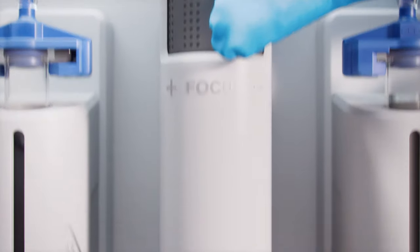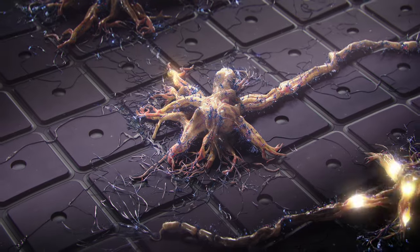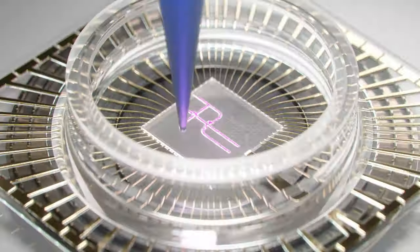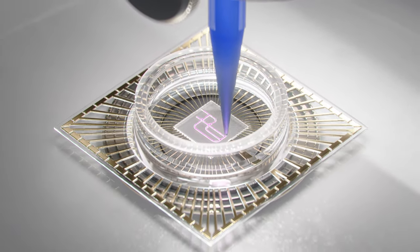The Bio X6 opens an incredible array of possibilities, such as printing tissue with embedded electronics, and new applications are growing all the time.